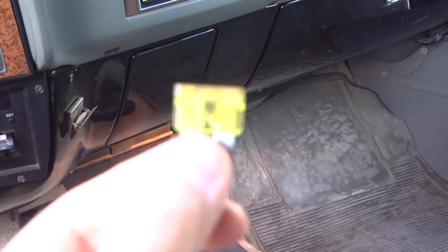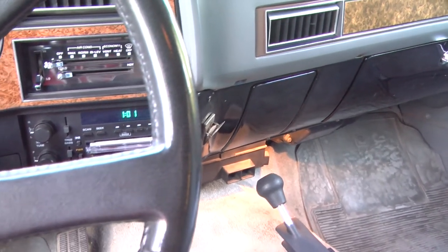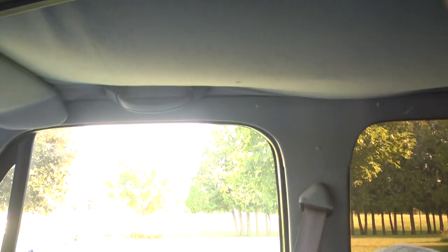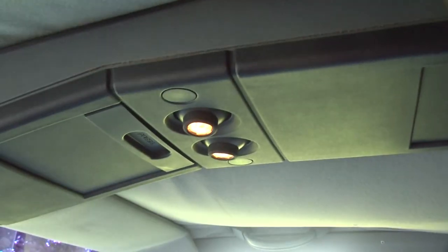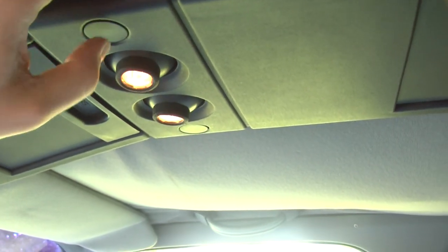That was it — blown fuse. It blew as soon as I turned that map light on, so maybe that is our problem. I have more work to do. Actually, false alarm — it didn't blow, I just had a bad connection. I cleaned the terminals on the new fuse, reseated it, and now everything works just fine.